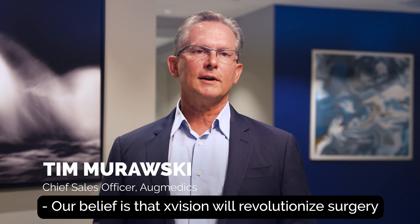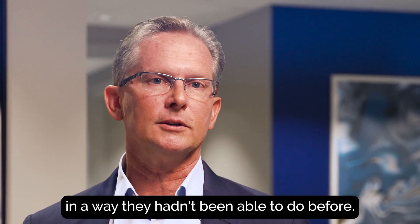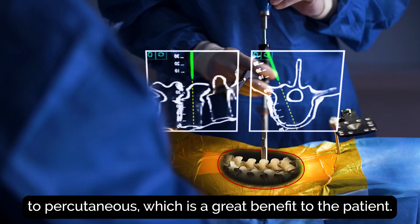Our belief is that X-Vision will revolutionize surgery by enabling surgeons to do surgery in a way they haven't been able to do before. They will be able to take cases from open surgery to minimally invasive to percutaneous, which is of great benefit to the patient.